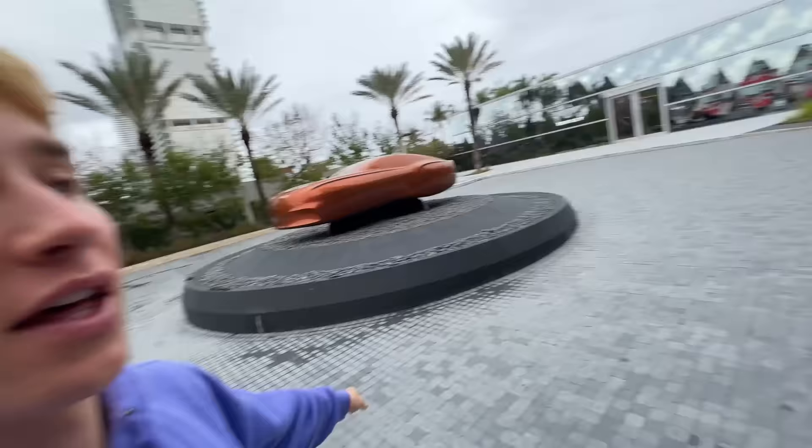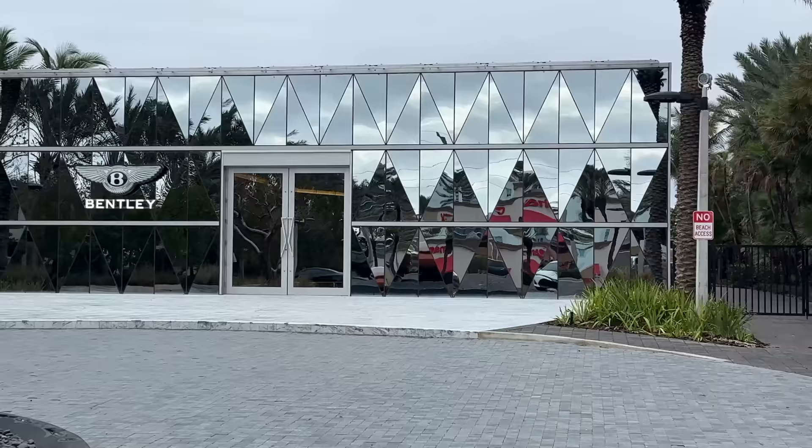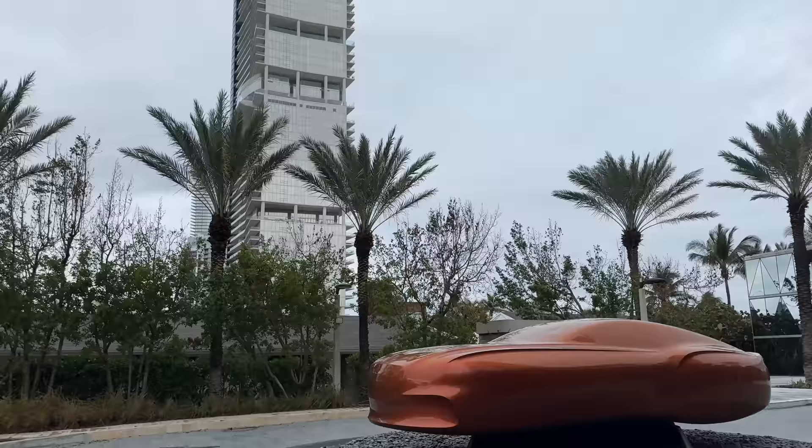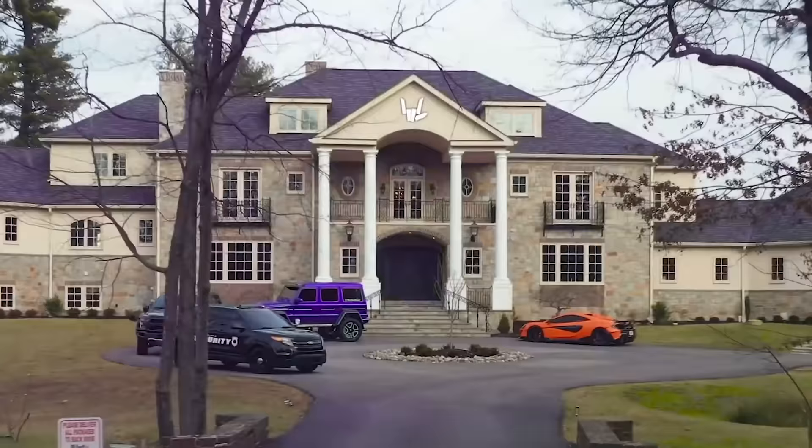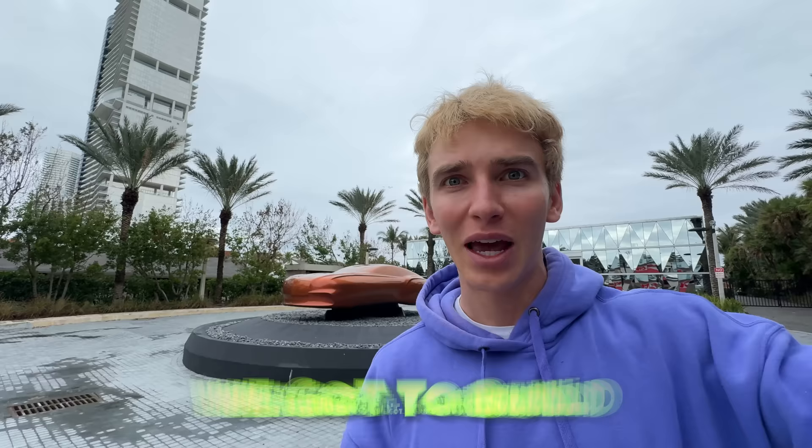Also, how cool is this? They're about to build a Bentley building — that's right, a building owned by the Bentley car company. So that's the type of material they're going to use and it's going to get constructed right in that lot. It's going to be the most beautiful building ever. I kind of want to move in, but I did just move into my new house in Pennsylvania and we've got to build a pool, so let's not get distracted.